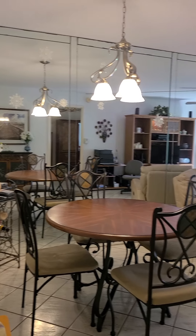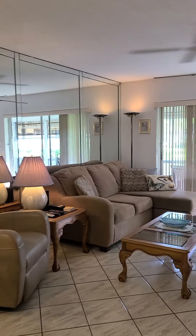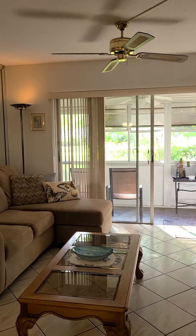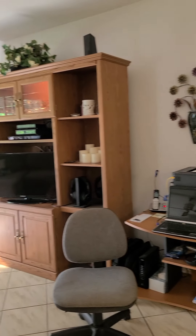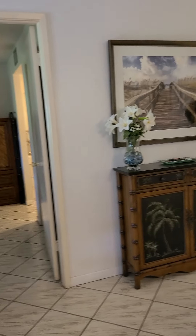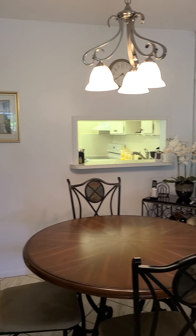This unit comes fully furnished with nice furniture. It's a very nice and bright unit, as you can see. This will be your entrance and your kitchen.